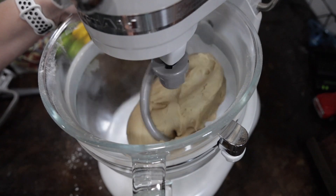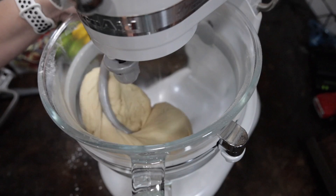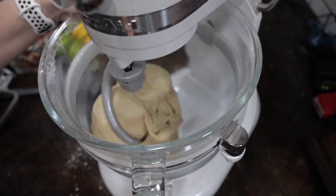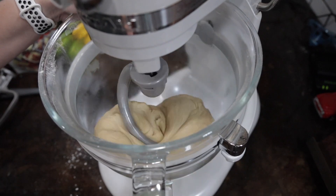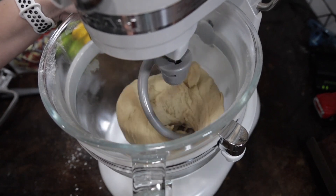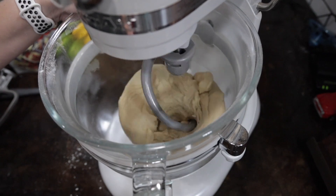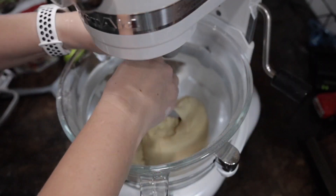This is a different mixer, but you hear that clanking — I'm not sure what's causing it. I stopped it to make sure the dough hook was attached correctly, and it is, so I'm not sure what that sound is. If anybody knows, please let me know, because it's kind of annoying and makes me afraid something's going to happen.